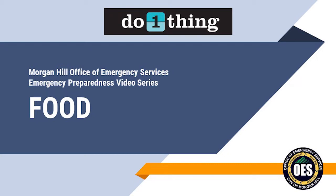Welcome to our Emergency Preparedness video series. This is one of 12 videos that will become available during this year, one each month. First, here are our faces behind the voices. I'm Jennifer Ponce, Emergency Services Coordinator for the City of Morgan Hill. And I'm Randy Christensen, an instructor for Morgan Hill's Community Emergency Response Team.